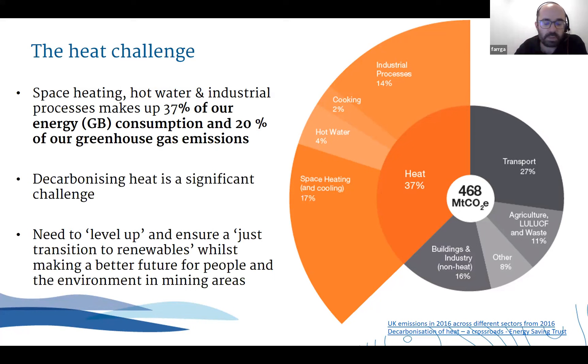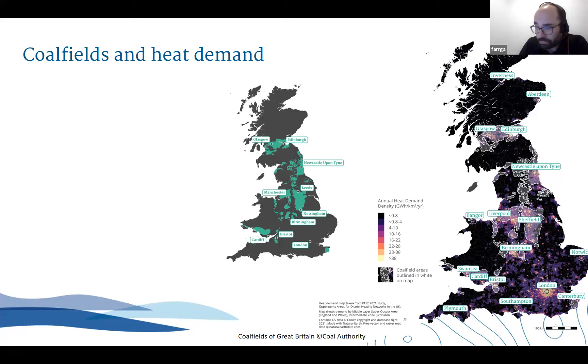When we're delivering low carbon technologies, there's clearly a need to level up - language used across a lot of England - and other buzzwords around ensuring there's a just transition to renewables. We want to do both of these things whilst ultimately making a better future for people and the environment in our mining areas, which aligns with our key aims as the Coal Authority. So let's have a look at the coalfields.